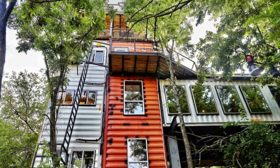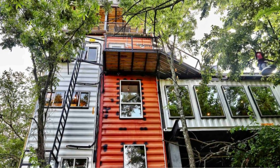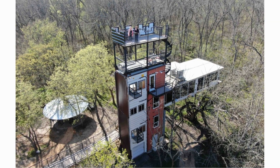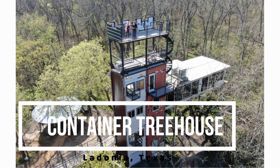In this video we bring to you a shipping container treehouse built like an air castle, up to six stories high with a crow's nest located on the sixth floor.